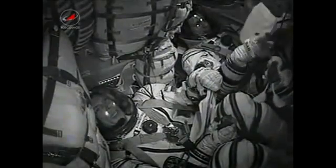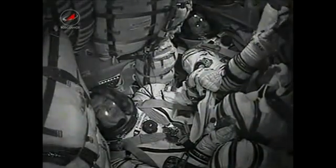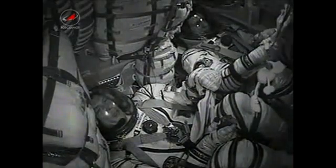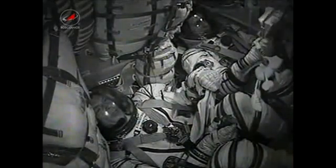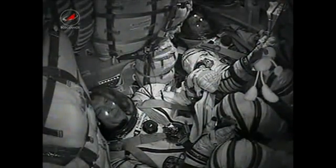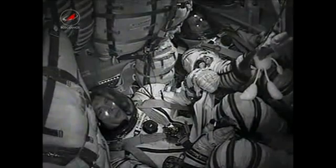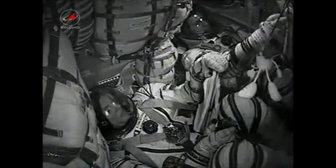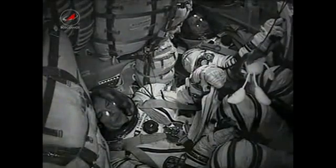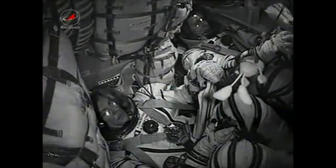Mission Control Moscow, this is Sarkani — how do you read us? Loud and clear. Everything is fine on board. Our launch was great and we are in orbit and feeling great. We are waiting for your report on the separation parameters.